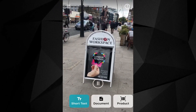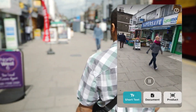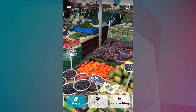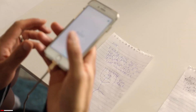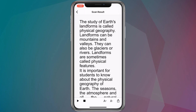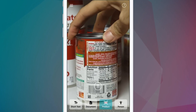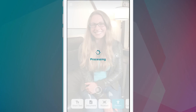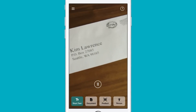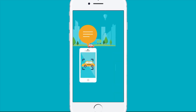Seeing AI is an innovative app developed by Microsoft, specifically designed to help people with vision impairments navigate the world around them. This free app harnesses the power of artificial intelligence to audibly describe people, text, and objects. With features like real-time text narration, document recognition, product barcode scanning, and facial recognition, Seeing AI enhances daily life for the blind and low vision community. It can even identify currency notes, describe scenes, and recognize colors, making tasks like shopping, reading, and exploring new environments more accessible.